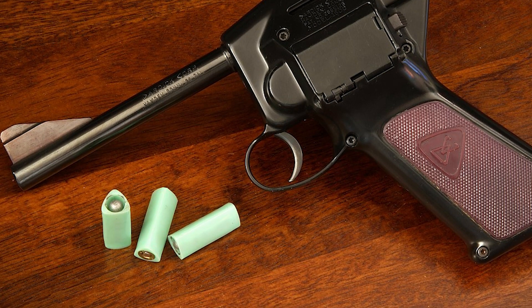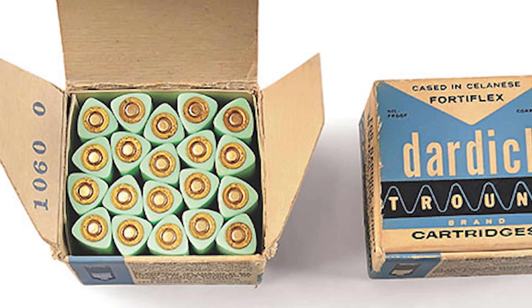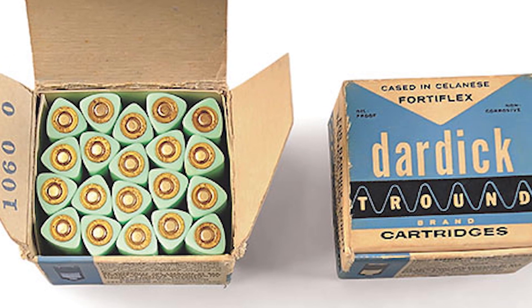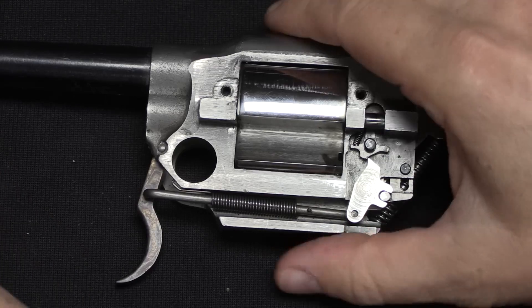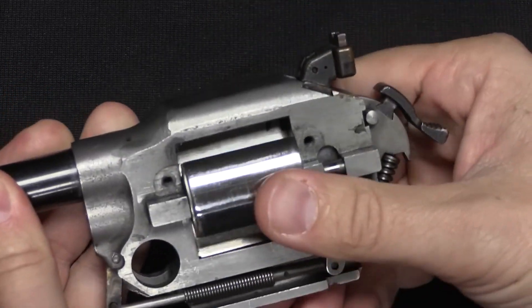Trounds boasted ease of production, diminished weight, and a stacking capability that streamlined storage. A diverse assortment of calibers graced the tround lineup, including the .38 Special, .22 long rifle, and an exclusive 9mm variant.